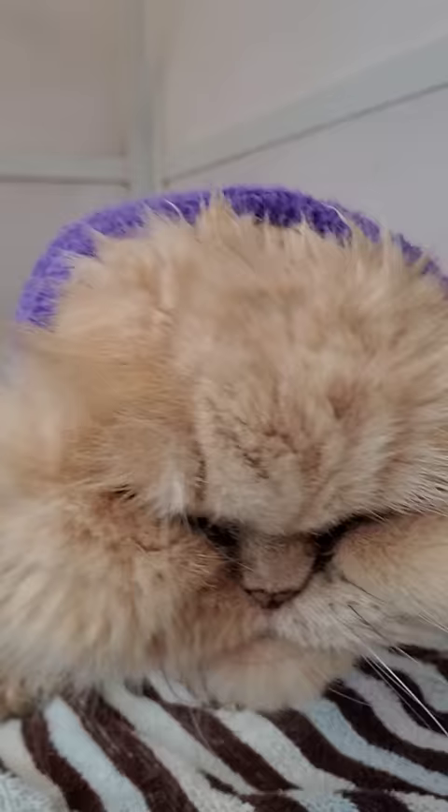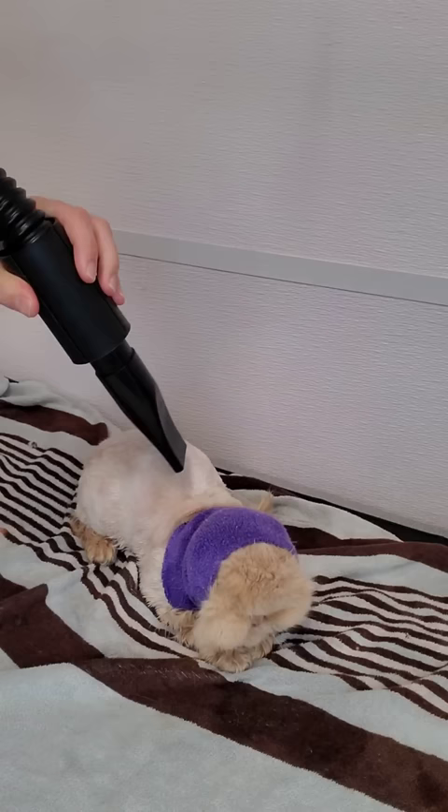Her ear protection is on and she's ready for the dryer. She's a very good cat and does not mind the high-velocity dryer at all.